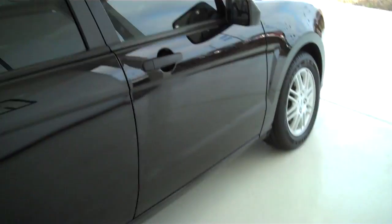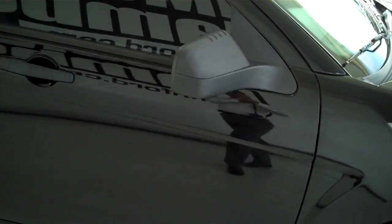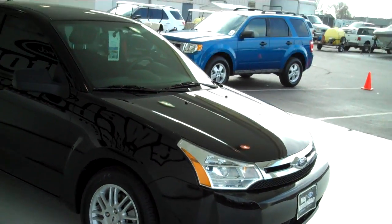You can see this vehicle and all of our inventory at mhford.com, or you can come out in person and see our inventory at the big corner of 119th and Kellogg. Hope to see you soon.